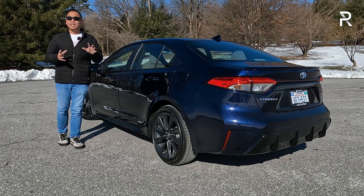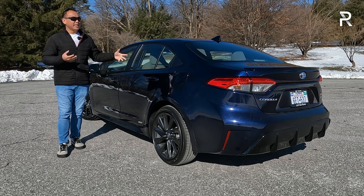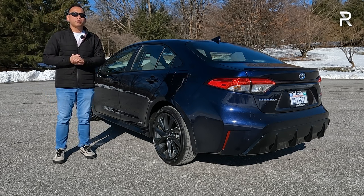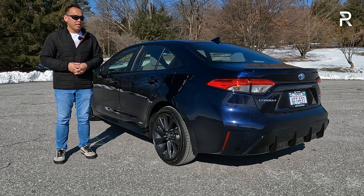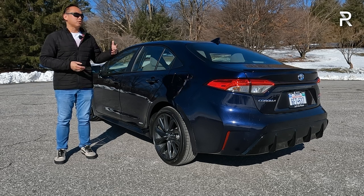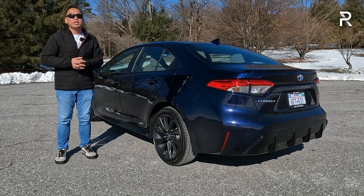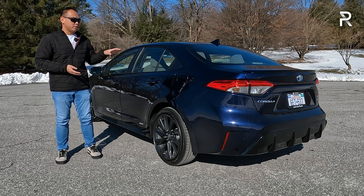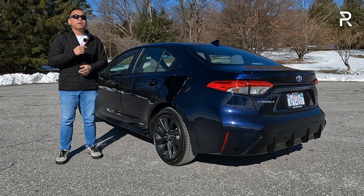After spending a week with the SE, it's easy to see why this remains the best-selling mainstream compact family sedan. It's an easy vehicle to drive daily. 0-to-60 in just over 9 seconds is perfectly acceptable, though the Prius is around 2 seconds faster for not much more money. The interior is simple, easy to use, and well-made, but tech looks a little dated with small screens compared to rivals. The rear seat space is slightly below average, the trunk is average, and handling dynamics are sportier than expected thanks to the sport-tuned suspension on the SE.